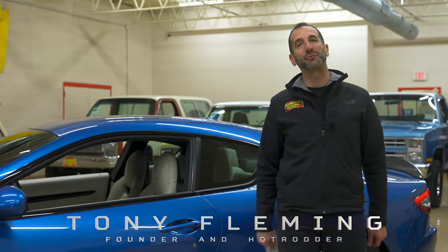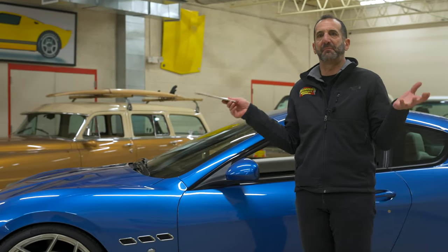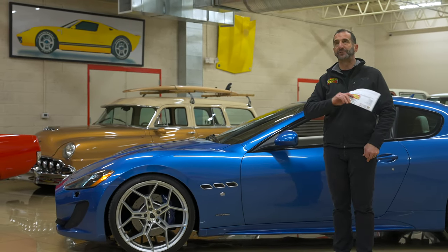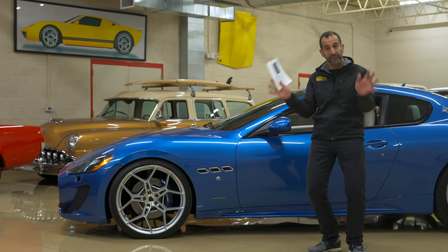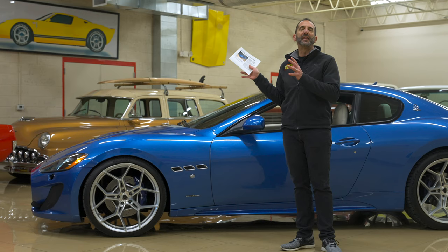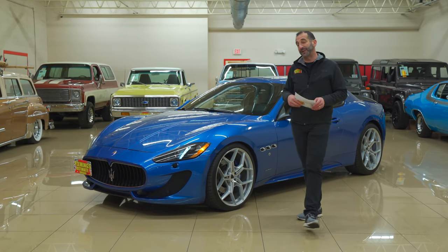Hey everybody, I'm Tony Fleming from Fleming's Ultimate Garage. Welcome to today's amazing Maserati video. This car right here needs no introduction for me — I'm probably littering the screen just by standing here. We're going to talk about why I love these cars so much, why this is such a great car, and why this car really needs to be in your driveway.